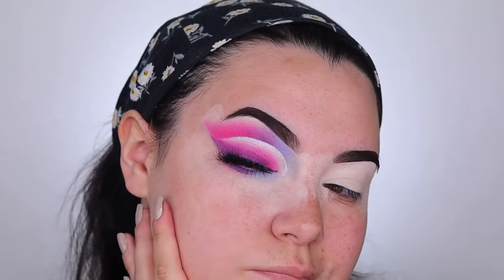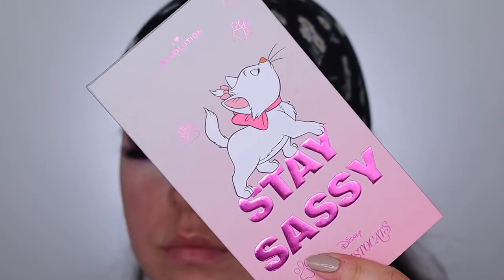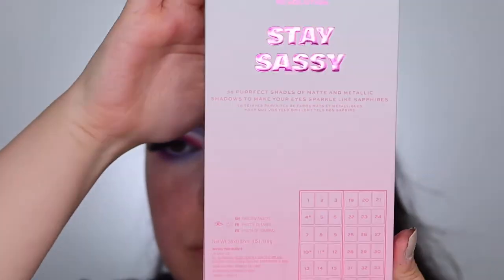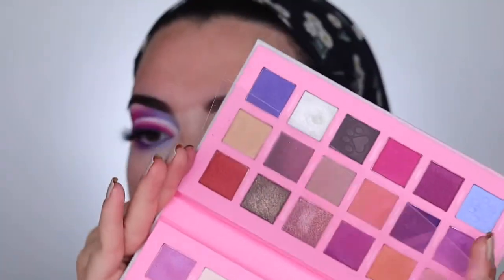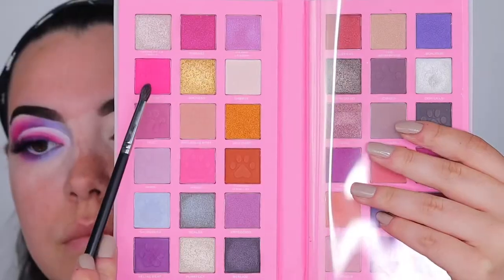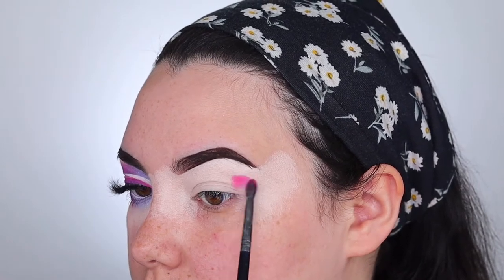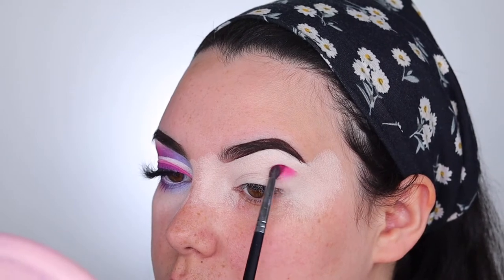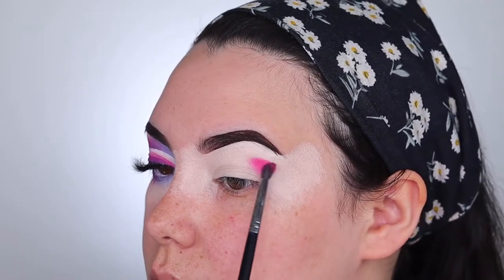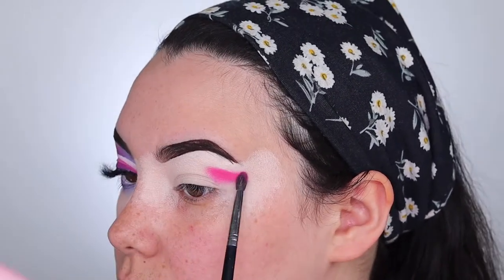So this is the look that we're going to be going for today. This eye — I didn't actually really like the way I cut my crease, but you know, I guess it happens. So we have the Stay Sassy palette and the color story, and I've already primed my eyes with the P.Louise Rumor Base in shade 1. I'm going to be taking Beloved and popping that onto my outer crease — stamping on the color first to get the pigmentation and then softly blending out the edges — in a swooping U-shape motion going up towards the hairline.